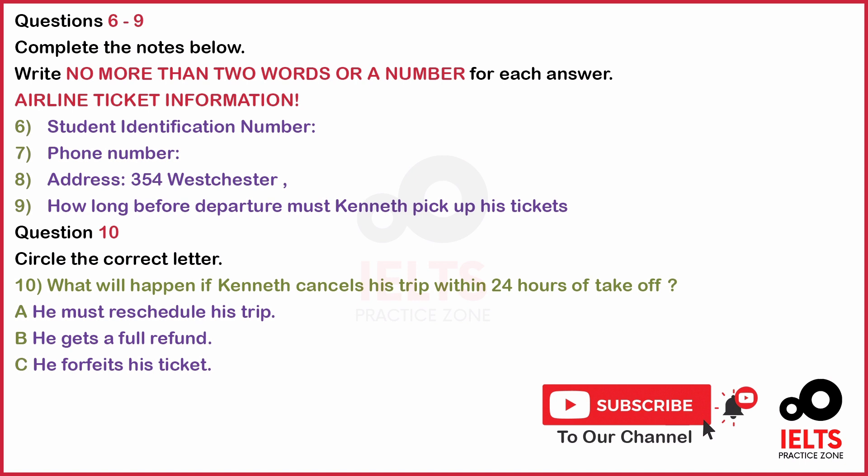Please tell me your mailing address. 354 Westchester Drive, London. Thank you very much, sir. How will you like to pay for the ticket? I think I will pay in cash.